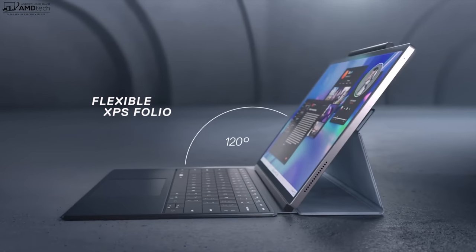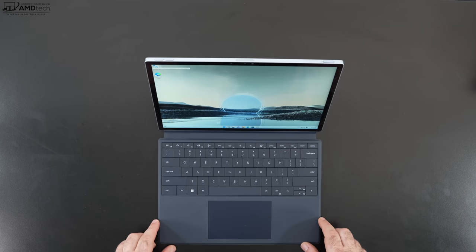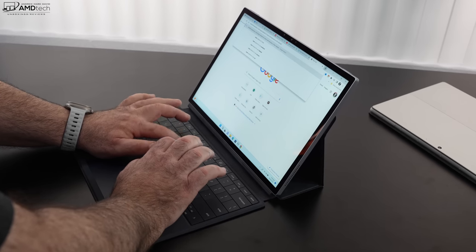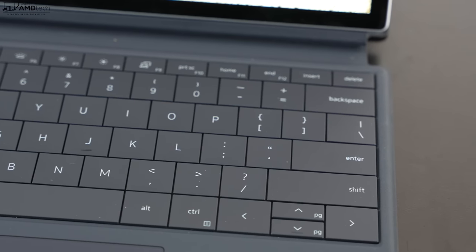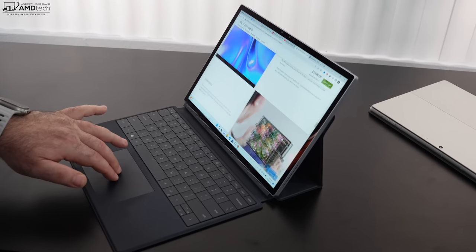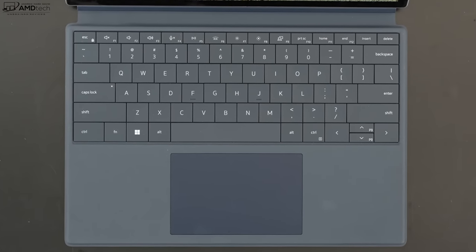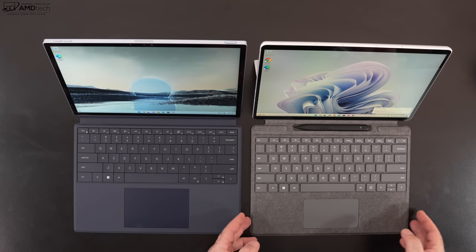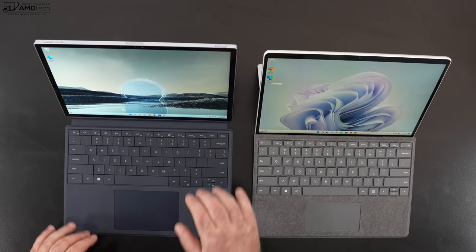One of the biggest surprises is how much I like this folio keyboard cover — it's a must-have accessory. The keys are very similar to the XPS 13 Plus I reviewed earlier this year, with excellent tactility and key travel. The touchpad is spacious, bigger than the Surface Pro 9's keyboard cover, with great responsiveness for scrolling and gestures. The downside is you're limited to three angles, whereas the Surface Pro 9's kickstand offers much more flexibility.